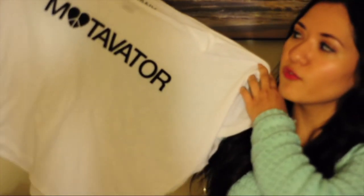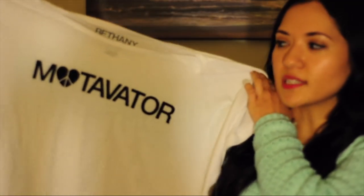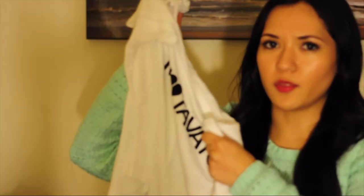How could I forget — of course, if you purchase anything from Bethany's collection, then you also ended up getting a free Motivator t-shirt. It's one size fits all and it's just so soft, by the way. I just have to thank Bethany for making all of her clothes so soft and comfy. I really appreciate that.